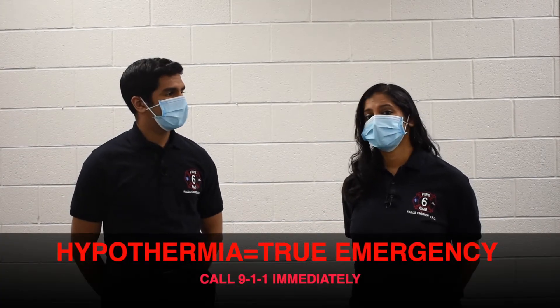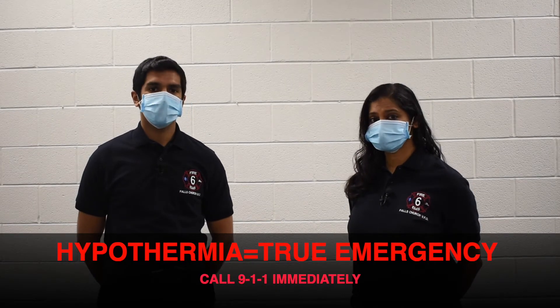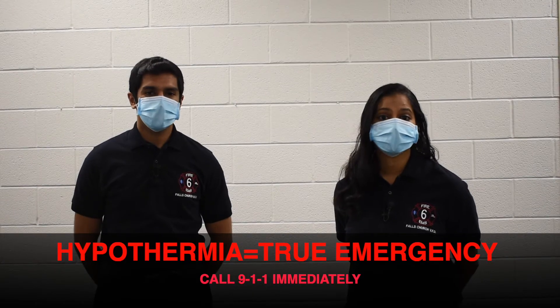And remember, hypothermia is a true medical emergency that necessitates a 911 call.